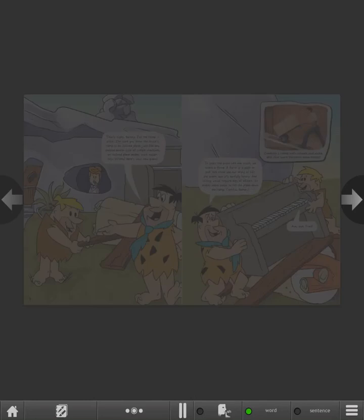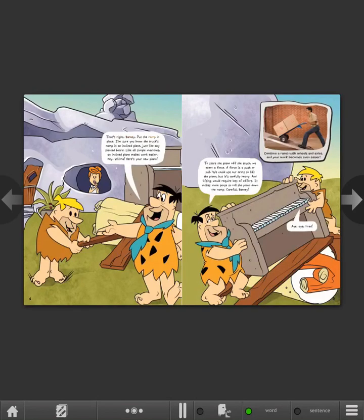That's right, Barney. Put the ramp in place. I'm sure you know the truck's ramp is an inclined plane, just like any slanted board. Like all simple machines, an inclined plane makes work easier. Hey, Wilma, here's your new piano.